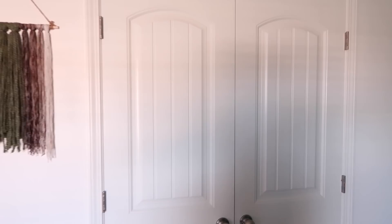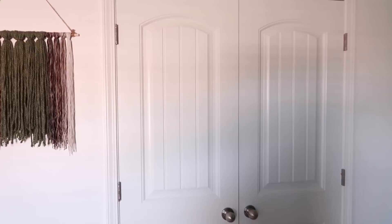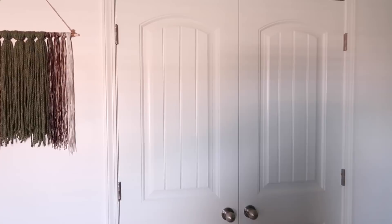Over here we have his closet. And then I made this little wall hanging — I just bought yarn from Hobby Lobby and put that together right there.